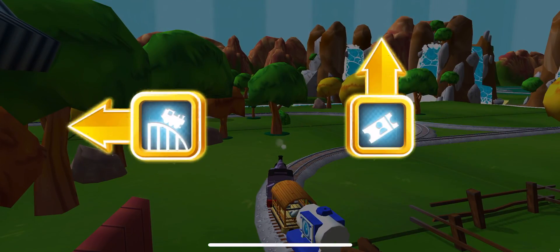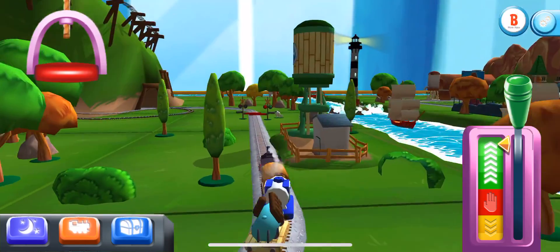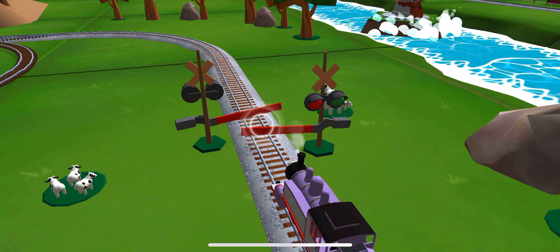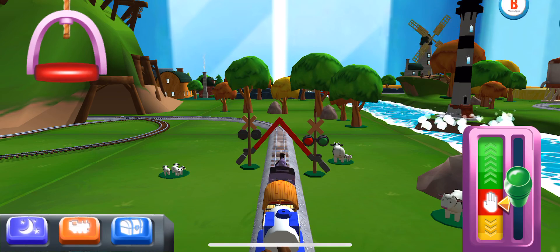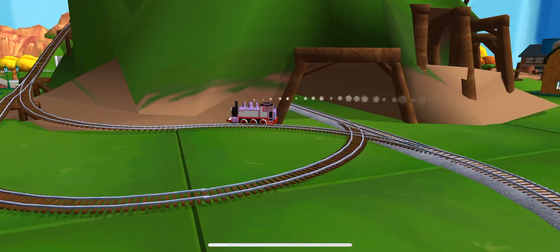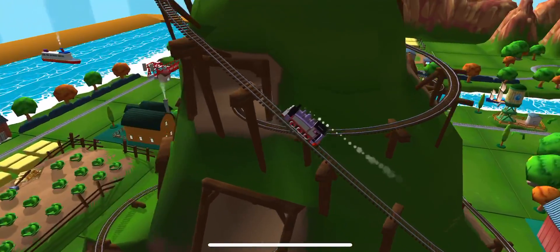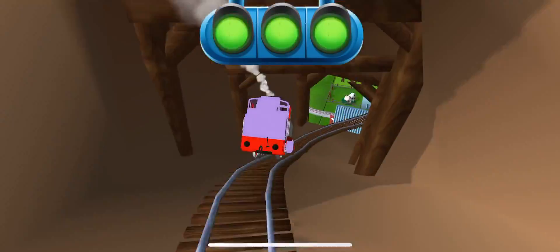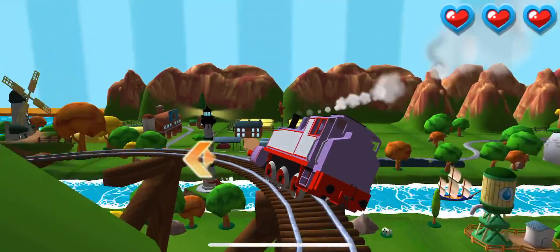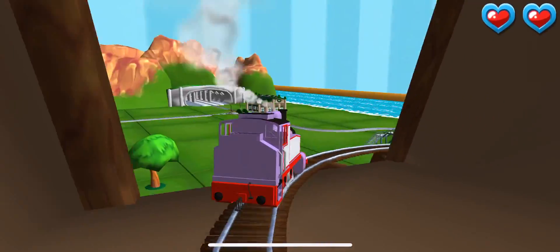Choose a direction. Left. Next stop, Crazy Coaster Mountain! Only the boldest of engines will try Crazy Coaster Mountain. Steer your engines through the sharp curves. Swipe left or right to keep your engine on the tracks.